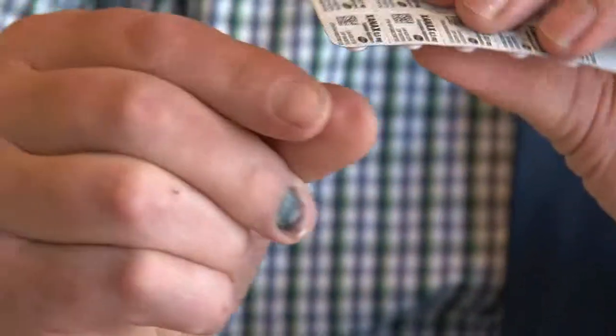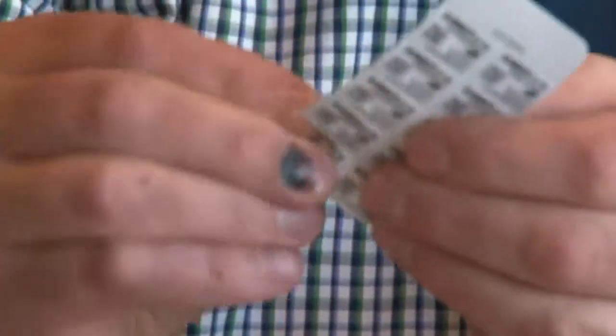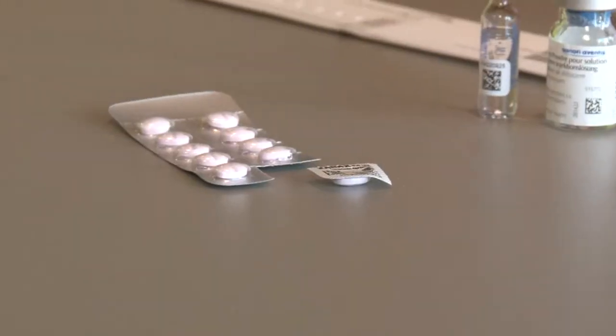Pfizer is way ahead of the other companies, because they picked it up and listened to the voice of the customer. What we see right now is that they can deliver to the market single-dose medication where we have all the information in a very, very tiny space in a barcode in a readable way. This is the medication we need to do barcode scanning.